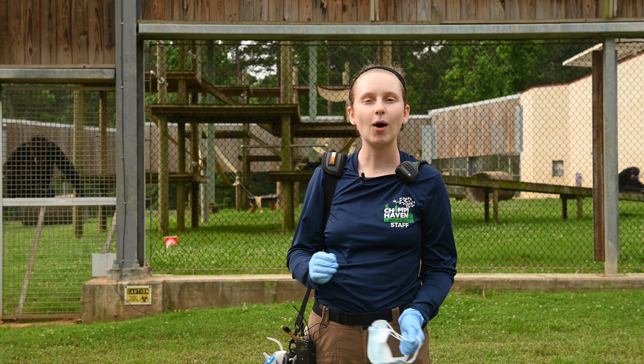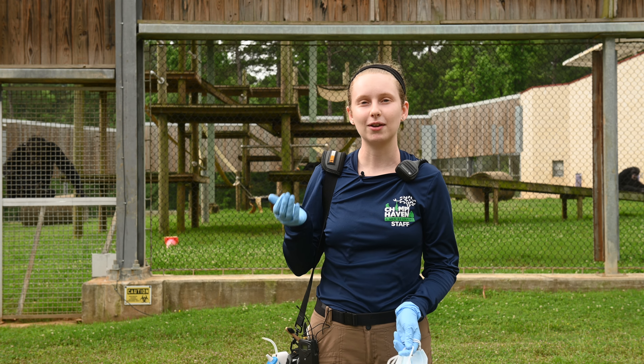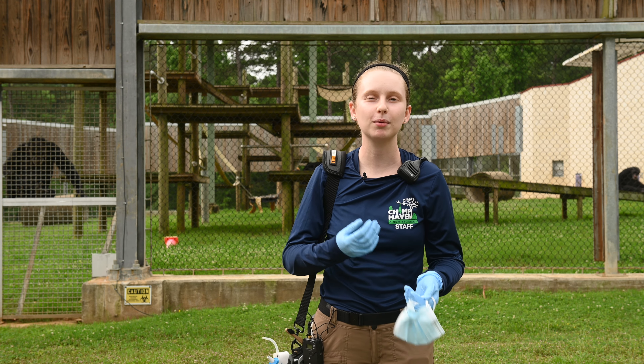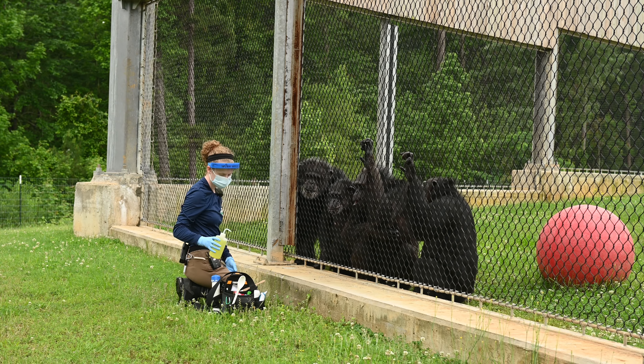We do this through small steps and lots of food. For doing something like giving a hand presentation, I'll give them lots of food, there'll be a click sound, and all that encourages them to continue training with us.